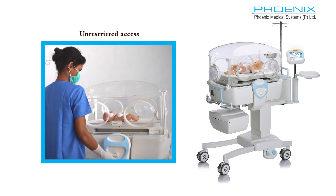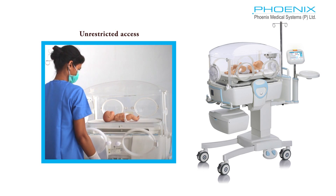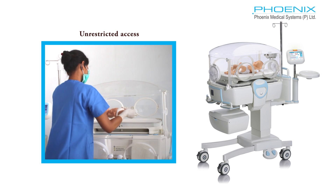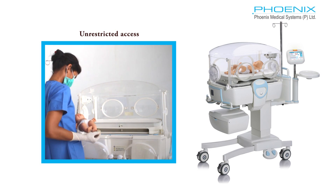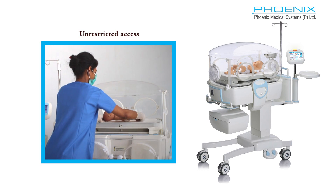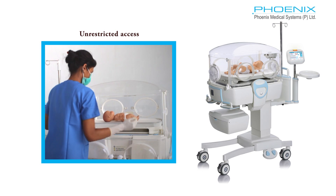The patented side access doors can be folded downward, consuming less space in the NICU. The caregiver can open the access door single-handedly with a push of a button while she carries the neonate in the other hand.